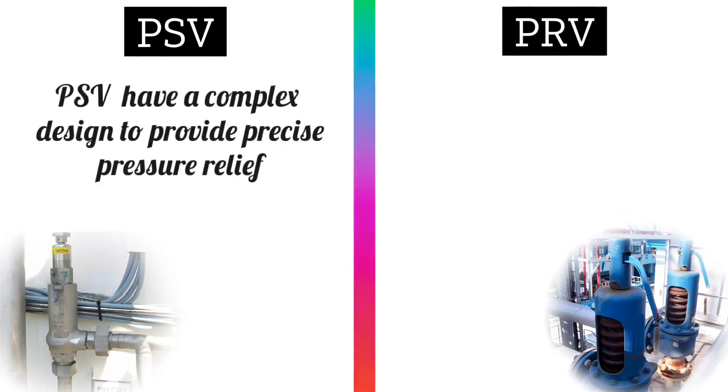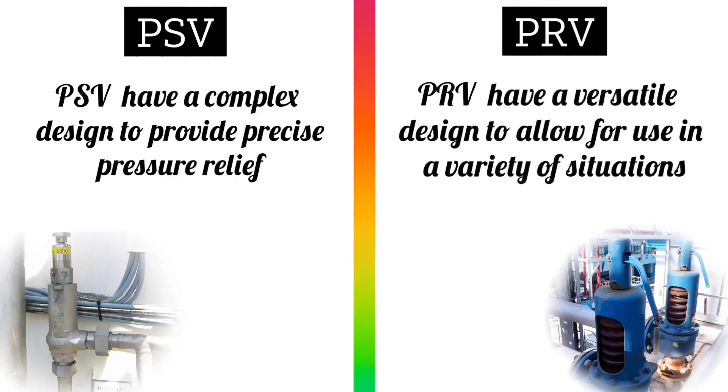PSV valves have a complex design to provide precise pressure relief, but PRV valves have a versatile design to allow for use in a variety of situations.